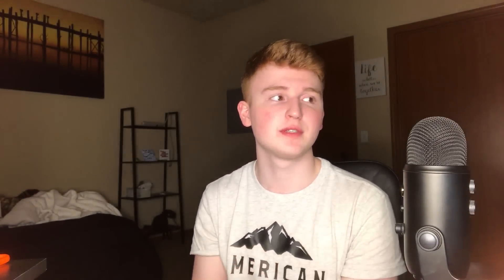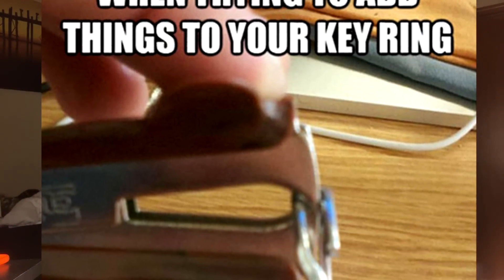You know those little circular key ring things — when you try to open them up you pretty much break your nail every time. Those things are the absolute worst. But with this life hack, just get a staple remover, clamp the little key ring, and BAM — it should open it up so you can put a key on or take a key off. This way you won't break your finger just trying to pry that little thing open.